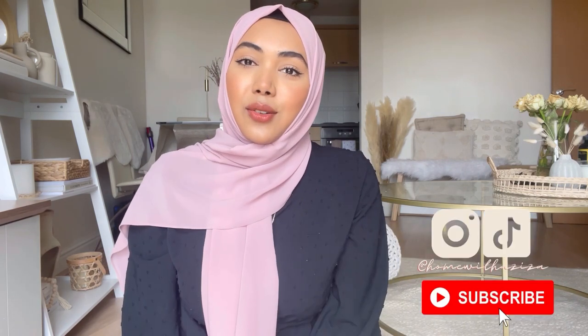Hello everyone, welcome back to my YouTube channel. My name is Aziza. If you're new, I hope you're all well and in the best of health. Today's video is going to be a get ready with me — a makeup tutorial and a hijab tutorial, as I mentioned on my Instagram, with a mixture of a Q&A. Please subscribe and like while you're here.